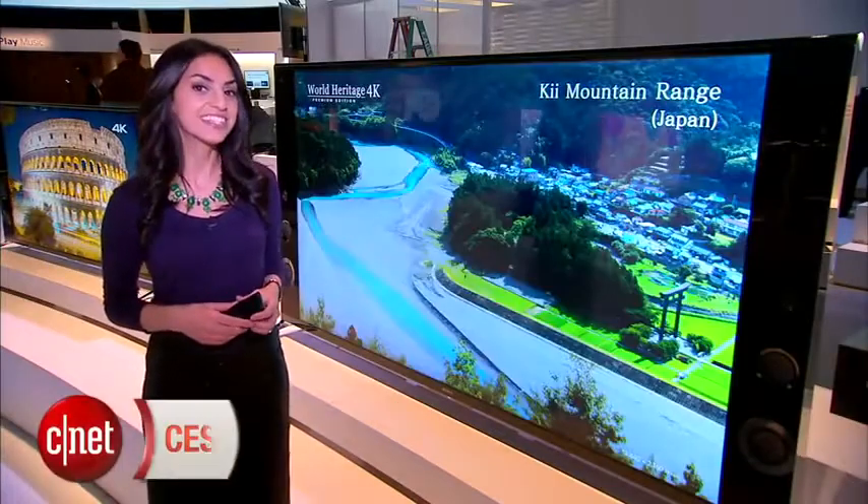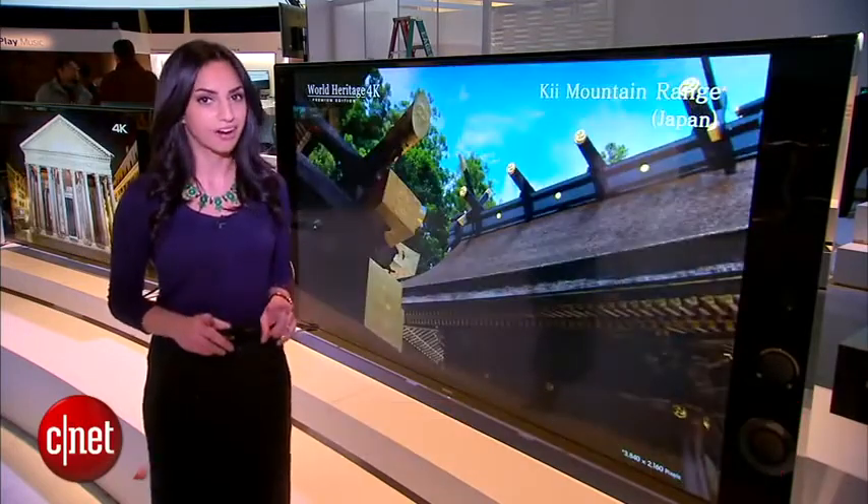Hey guys, I'm Sharon Backman at CES 2014, checking out Sony's XBR-X900B 4K TV.